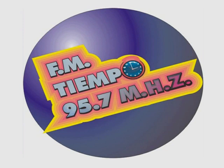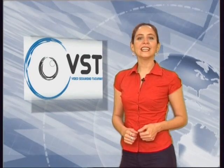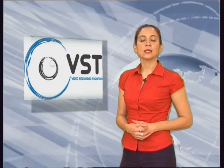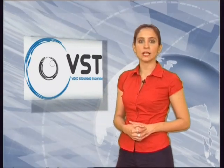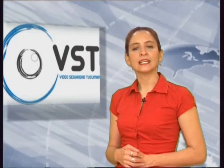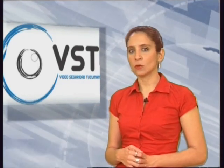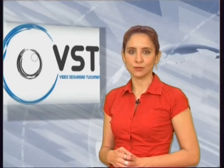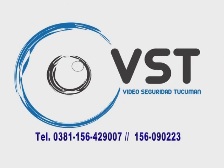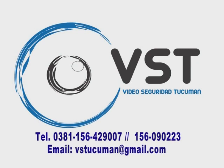FM Tiempo 95.7 MHz, la radio que marca el ritmo de todos tus días. En la actualidad, un tema que preocupa a toda la gente de cualquier clase social es la seguridad. Conscientes de ello, en VST, Video Seguridad Tucumán, queremos presentarte algunas de las soluciones que manejamos en el área de circuito cerrado de televisión. Hoy te quiero hablar del sistema de grabación digital GeoVision. Una de nuestras principales ventajas es el sistema analítico de video en tiempo real, que nos permite tomar imágenes desde cualquier cámara analógica o IP y realizar, por ejemplo, conteo de personas: esta función se emplea para contar personas u objetos que pasen por una zona determinada de la imagen. VST, Video Seguridad Tucumán, teléfonos 0381-156-429-007 o 156-090-223.